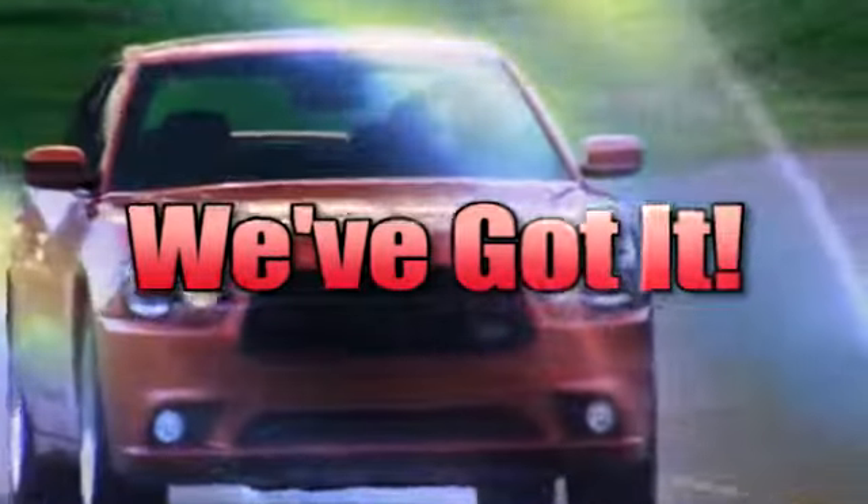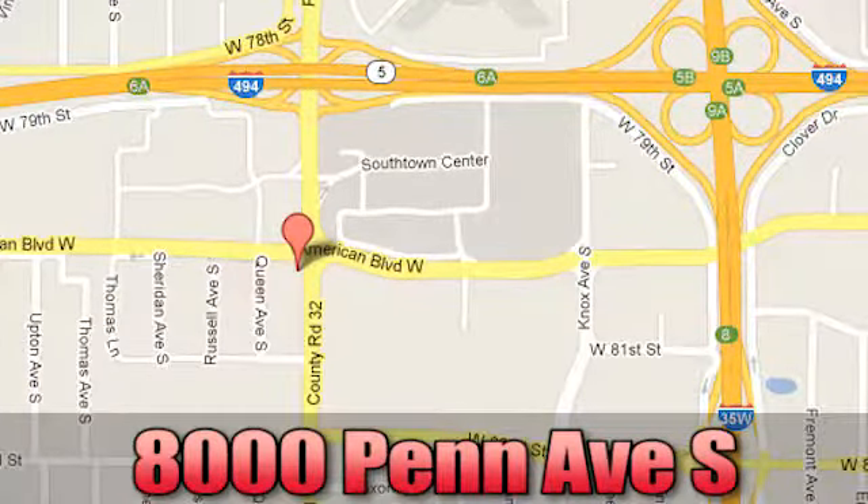Whenever you're looking for it, Bloomington Chrysler, Jeep, and Dodge have you covered. Come see us today at 8000 Penn Avenue South in Bloomington, Minnesota.